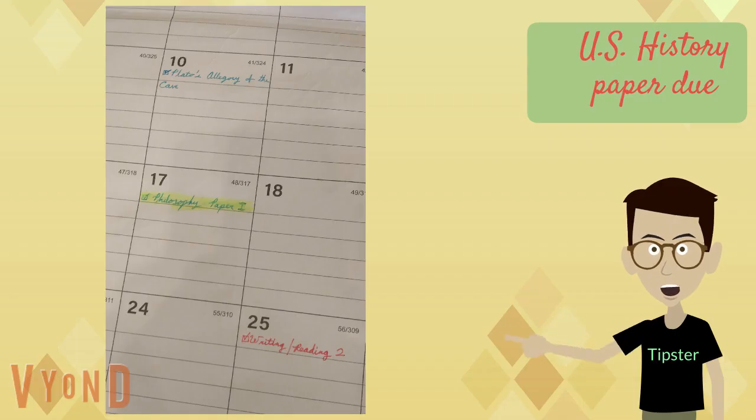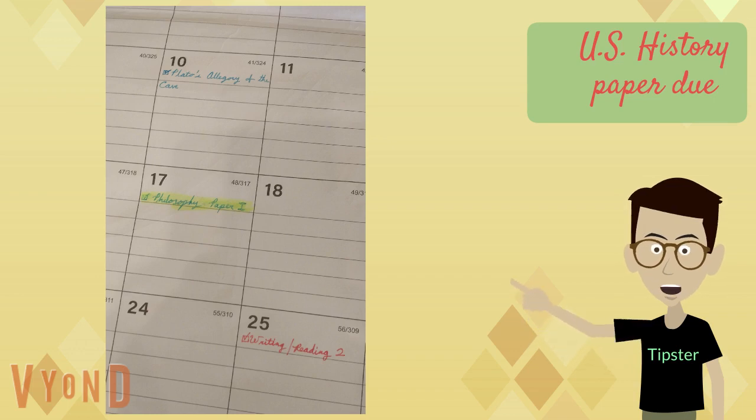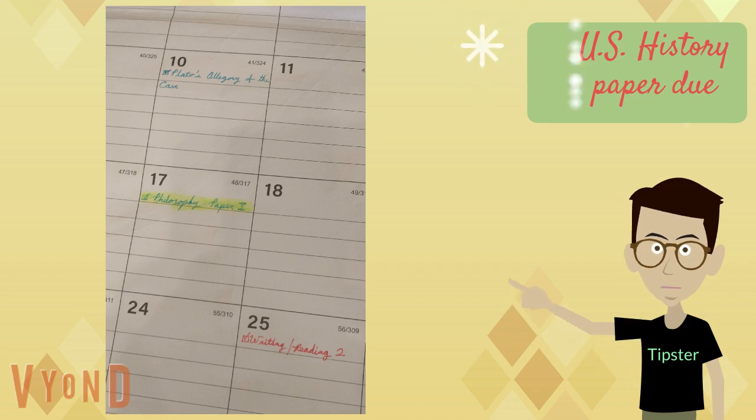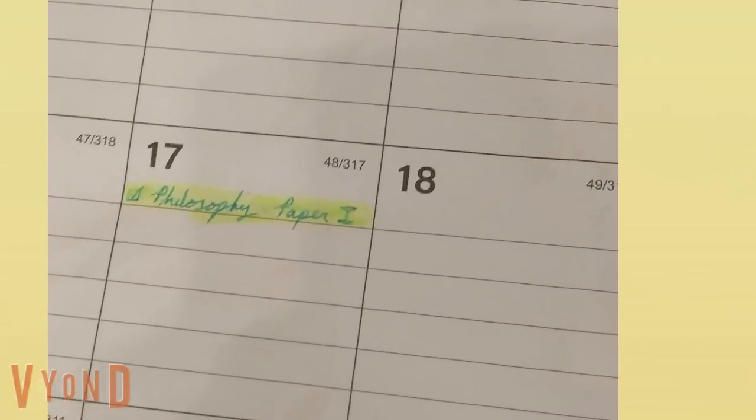Input assignment due dates as far in advance as possible on the calendar. I know there are some professors who don't give you much advance warning, but as soon as you get something assigned, put it on your calendar. Make sure to put asterisks or highlight major projects and exams.